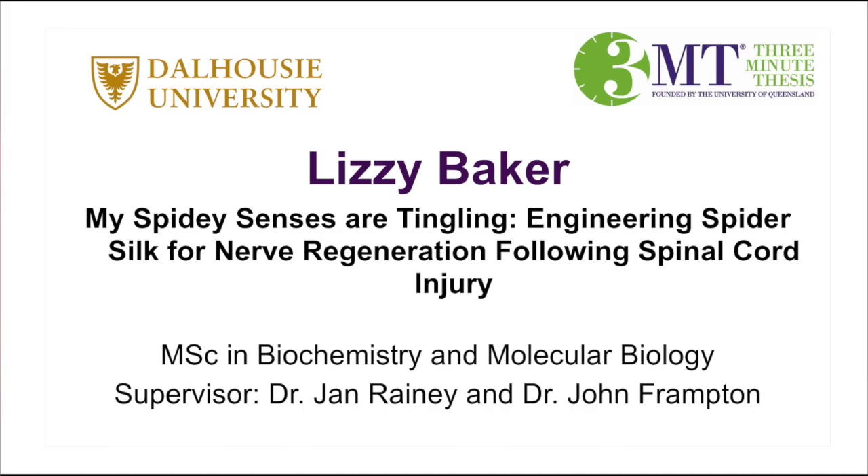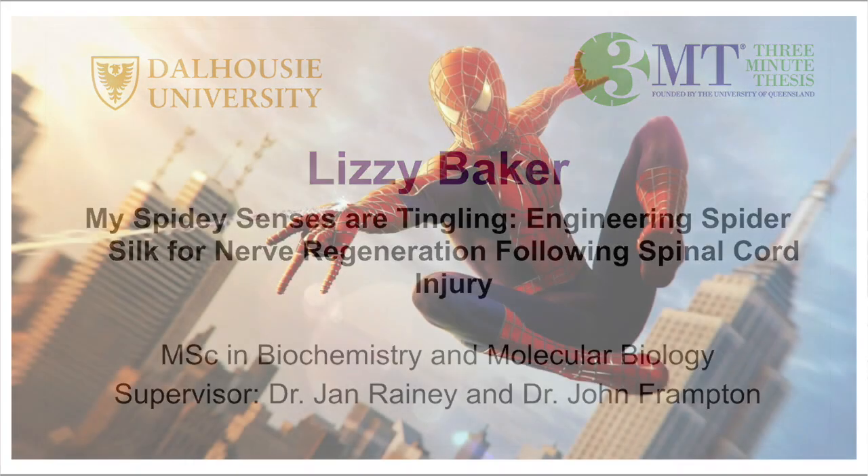Next up, we have our second last presenter from the Department of Biochemistry and Molecular Biology. Please welcome Lizzie Baker.